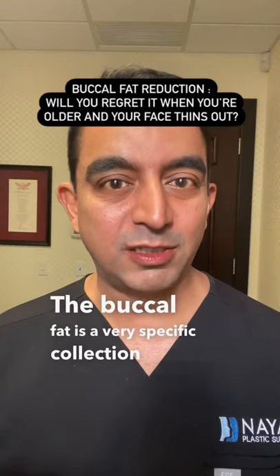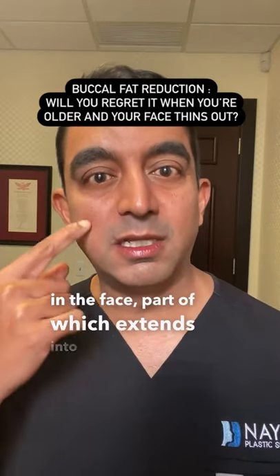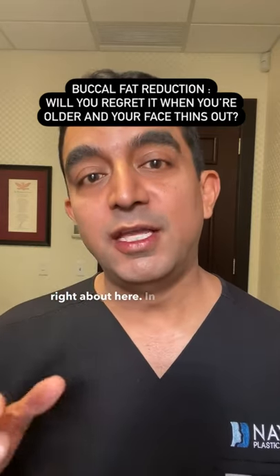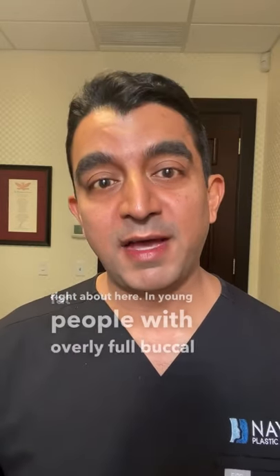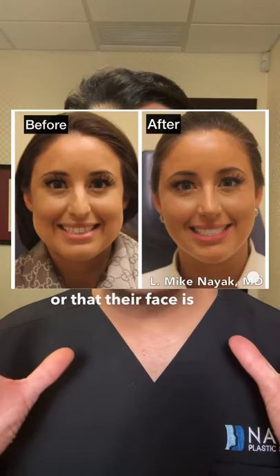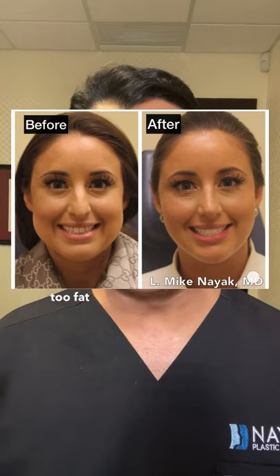The buccal fat is a very specific collection of fat in the face, part of which extends into the lower cheek, right about here. In young people with overly full buccal fat pads, they often feel like they have chipmunk cheeks, or that their face is bottom heavy, or their cheeks look too fat when they smile.